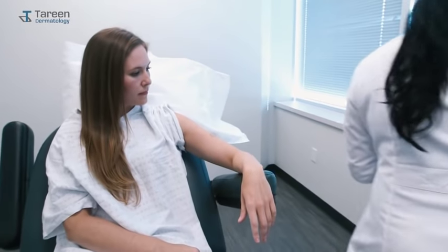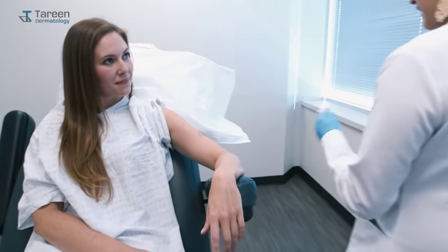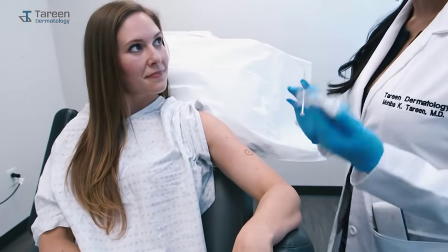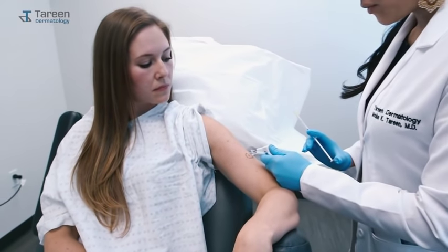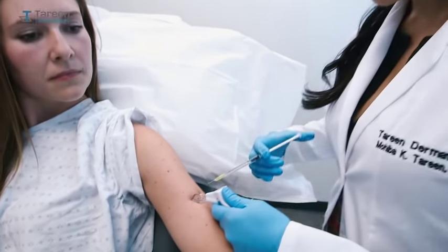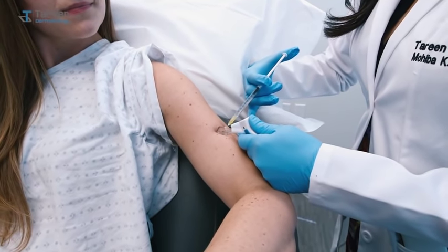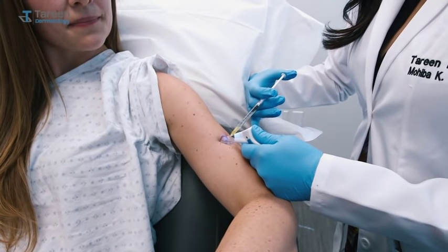The first step to a biopsy is marking and numbing the area. We have this device called a vibration anesthesia device — I've used it on many patients and family members and they've all told me how wonderful it is. It vibrates the skin a little bit to distract from feeling the poke of the numbing medicine. Ready Natalie? One, two, three — pinch. Are you okay? I didn't even feel it. Wonderful.